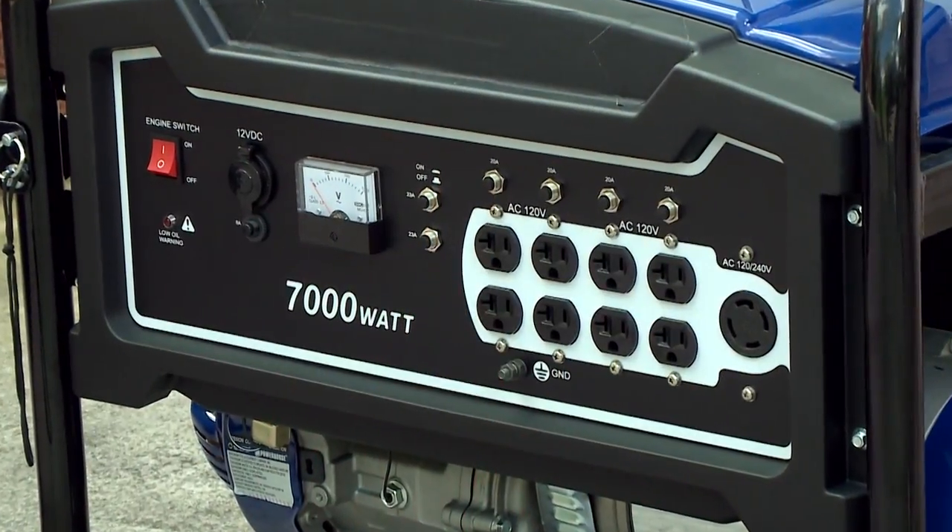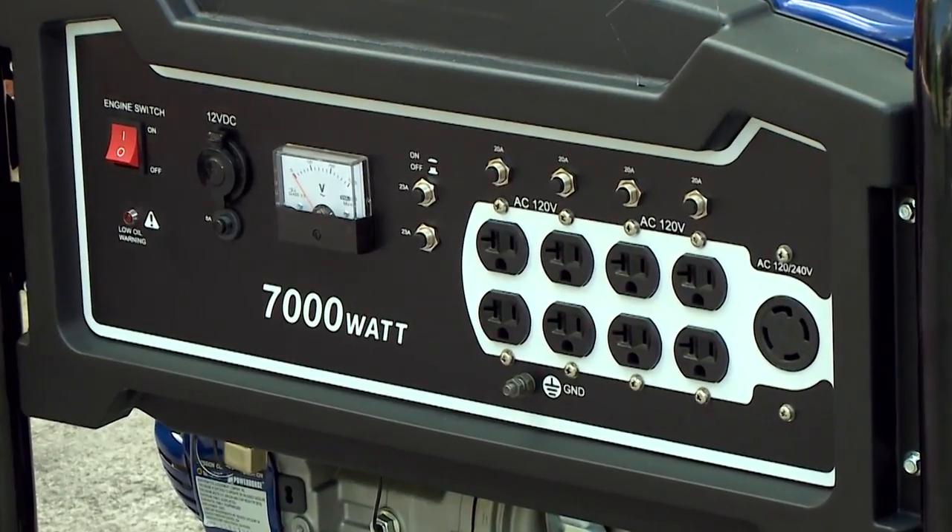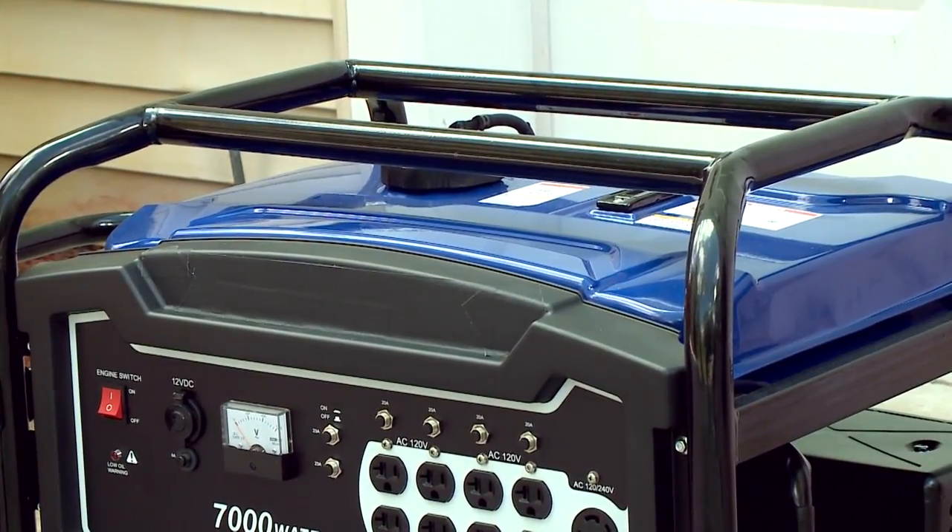Secondly, they have basic engine controls that really don't give the generator the flexibility it needs to adapt to the power being consumed. And finally, they require a lot of fuel. They run at a constant speed, and that requires a lot of fuel for running extended times.